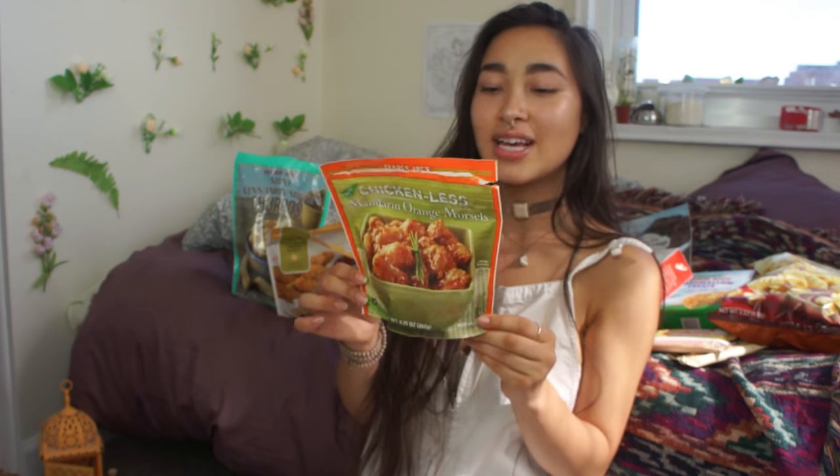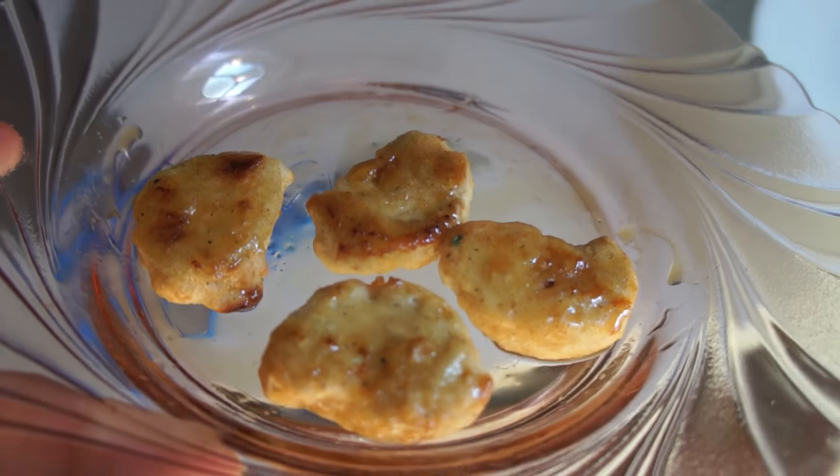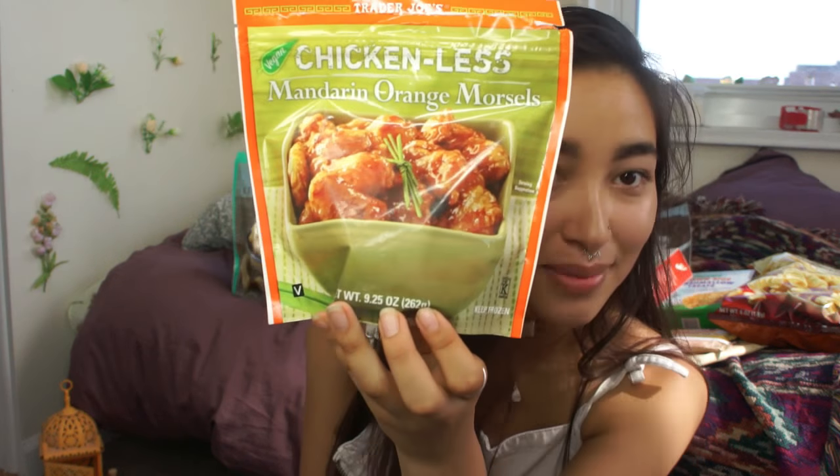The first thing I'm going to try are these chicken-less mandarin orange morsels, and this is my first time trying them. I opened them up to cook them, and they were nice and crispy. They pretty much look like chicken nuggets — they get crispy and you put the sauce over. Not exactly like what the picture depicts them to be necessarily, so let's give these a try.